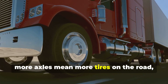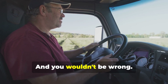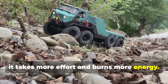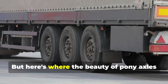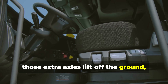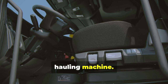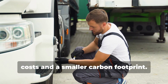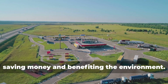You might be thinking: more axles mean more tires on the road, and more tires mean more friction and more fuel consumption — and you wouldn't be wrong. Extra axles engaged when not needed is like dragging your feet; it takes more effort and burns more energy. But here's where the beauty of pony axles really shines. With a flick of a switch, those extra axles lift off the ground, transforming the truck from a fuel-guzzling beast into a lean, mean hauling machine. Less friction means less fuel burned, which translates into lower operating costs and a smaller carbon footprint — a win-win situation.